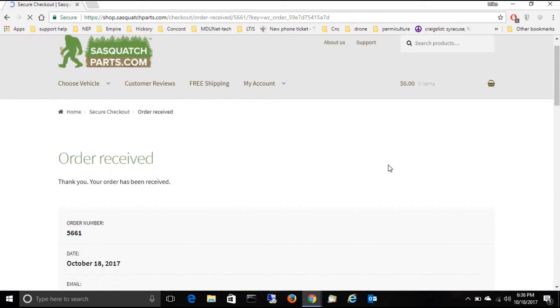The total came out to $434. I should get a tracking number in my email, and that's it for now.